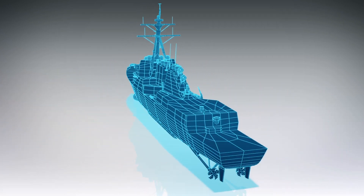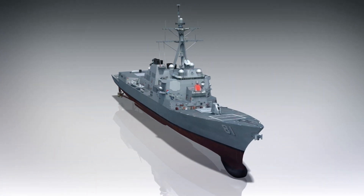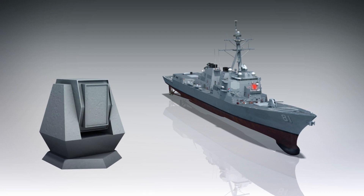Citing the command, Military.com reports the ODIN was installed on the Arleigh Burke-class destroyer Dewey in November. An image published by The Drive shows that the laser dazzler appears to be mounted in a turret atop the deckhouse.